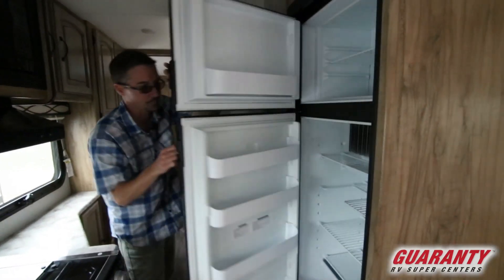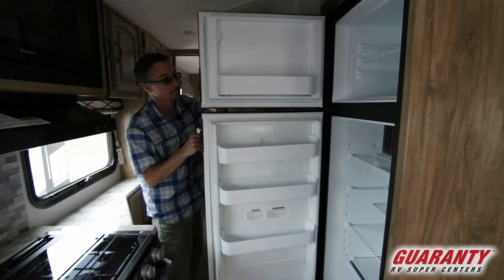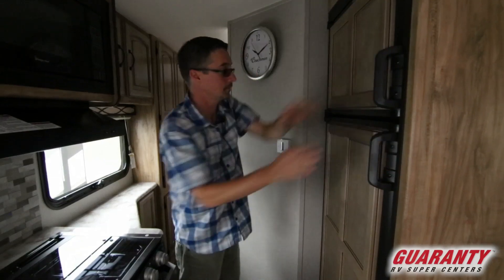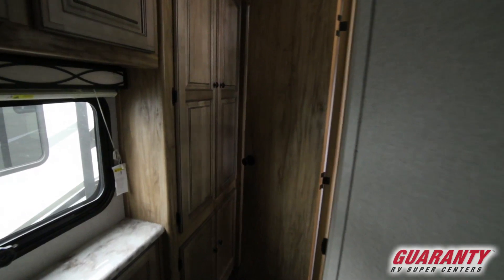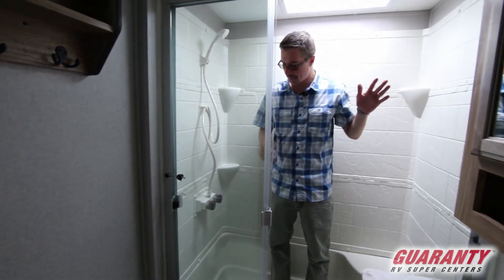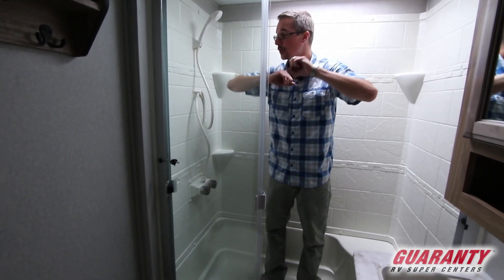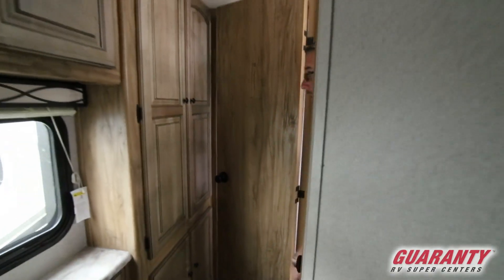You have a large Dometic fridge here. Moving further in — incredible shower, isn't it? Glass shower door, big, tons of room — I love it. Nice sink, cabinet, cabinetry. Toilet — it is a porcelain toilet.